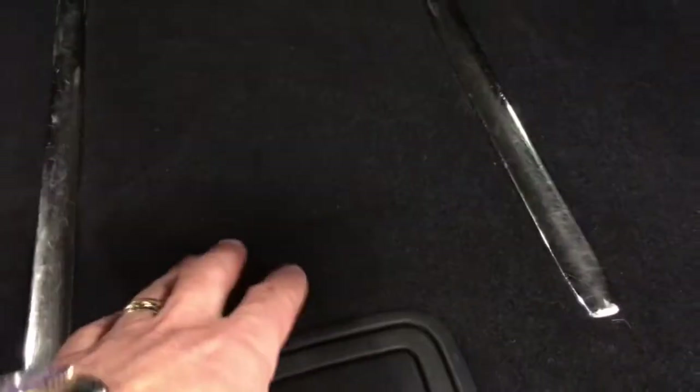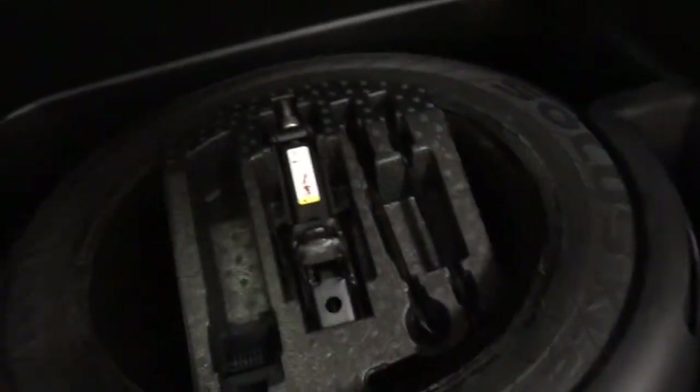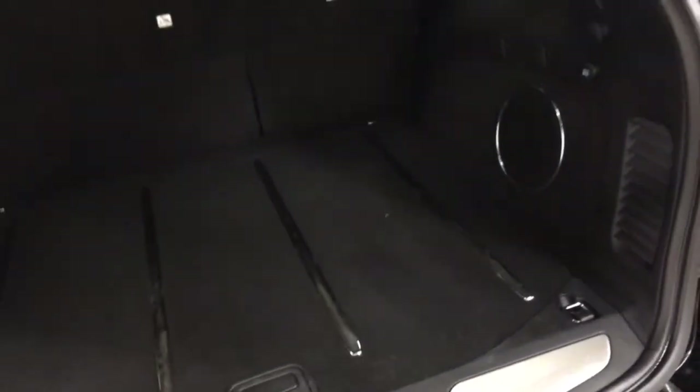In the back here we have the power tailgate button, we have nice little cargo straps for hanging up your groceries, great little spot to store things, and then under here mammoth storage for the spare tire and then some extra room on the side to store other things. There's your subwoofer for the stereo system, hooks for more grocery bags, and a power outlet for plugging in accessories at the back.